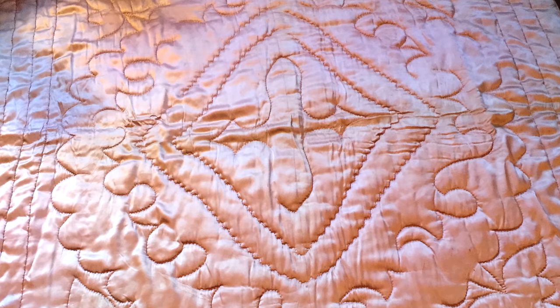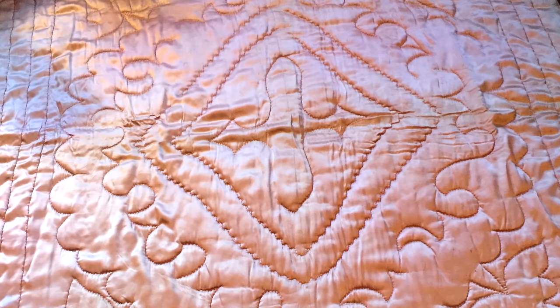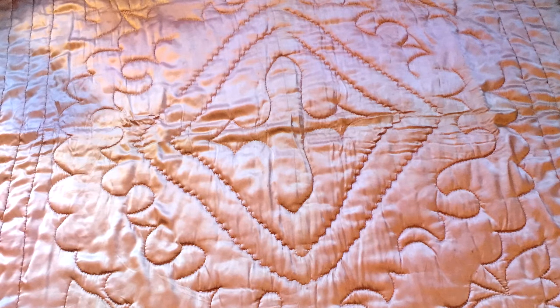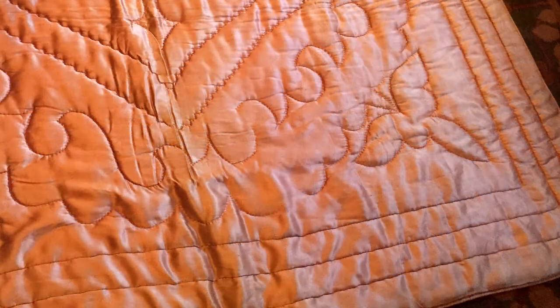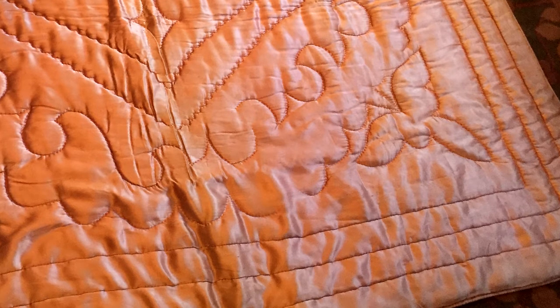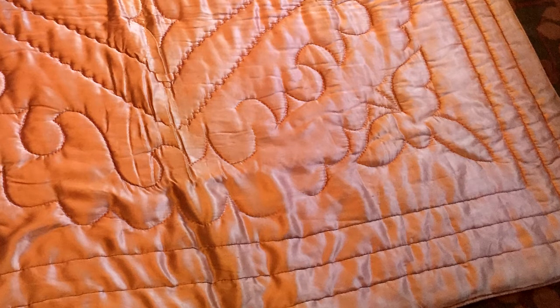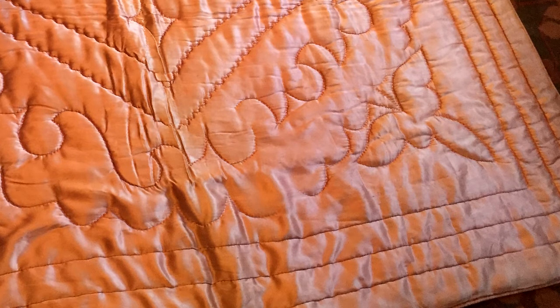Would this have been expensive considering that it was satin? The fabric, sure, the fabric would have been very expensive. There is a seam down the middle — I guess that's just how wide the fabric was. But to have that much satin that's not pieced, and it's on both sides too. There's not like a backing, a cheaper backing cloth. It's satin on both sides.